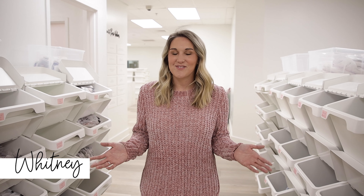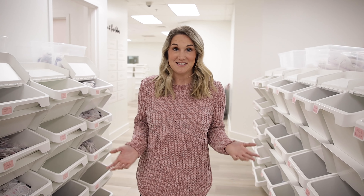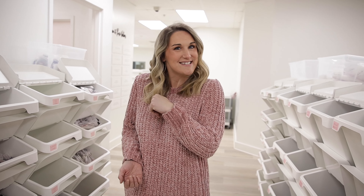Hey y'all, it's Whitney here with Ryan and Roves. We heard that y'all wanted more behind the scenes of how we make decisions and do things in the office, so we thought we would give you a little behind the scenes of how we decide to do our surprise grab bag sets. Come on, let's take a look.